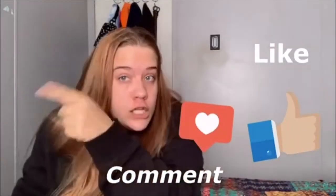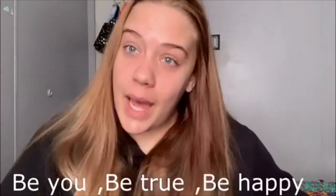To see more videos like this, please like, comment, and subscribe, and click the bell to be notified every time I post. Follow me on all my social medias and I will see you next time. Be you, be true, be happy — I love you, bye!